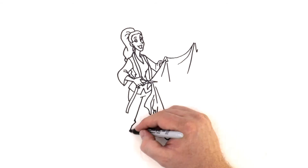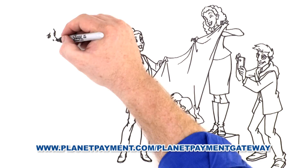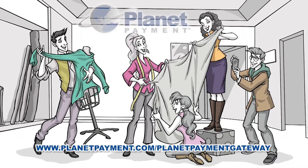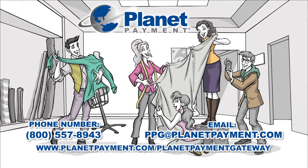PlanetPayment offers the best solution to maximize coverage and conversion rates in China. Visit PlanetPayment.com/PlanetPaymentGateway to learn more about our UnionPay solution and PlanetPayment. Contact us at ppg@PlanetPayment.com.